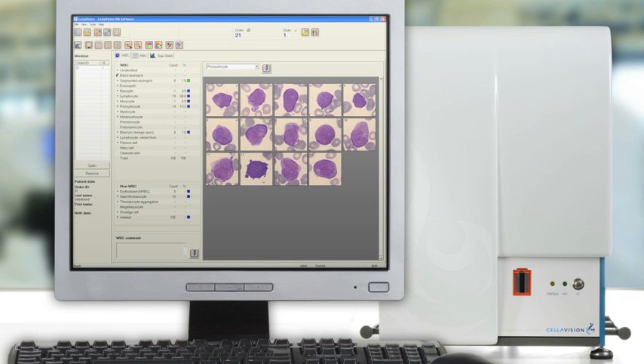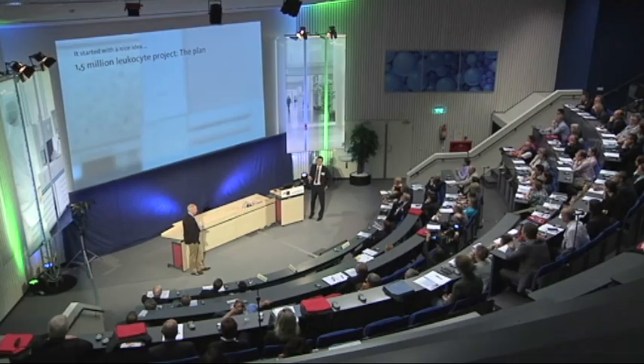Can a higher level of standardization be reached by using digital morphology in the validation process? What are the effects on the complete laboratory workflow? Dr. Wadi van Gelder of the Albert Schweitzer Medical Center Dordrecht in the Netherlands has looked into this question.